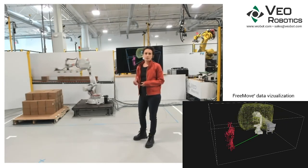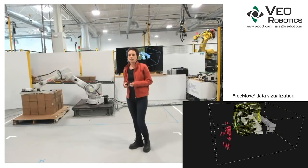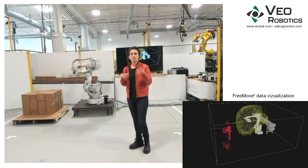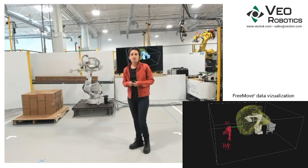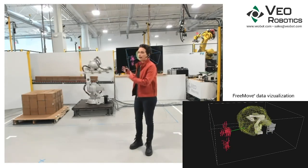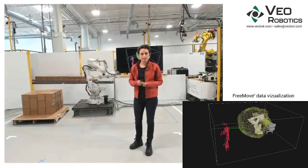In recent months, flexibility in manufacturing has been top of mind for all of us. We know that to keep pace with market needs, manufacturing needs to become flexible enough to continuously adapt to change, especially in times of crisis. Achieving this flexibility means bringing together the two most flexible resources in a factory — humans and industrial robots — and enabling them to interact safely and easily.